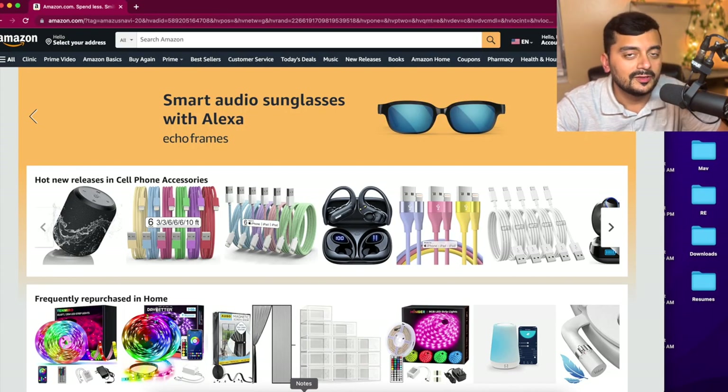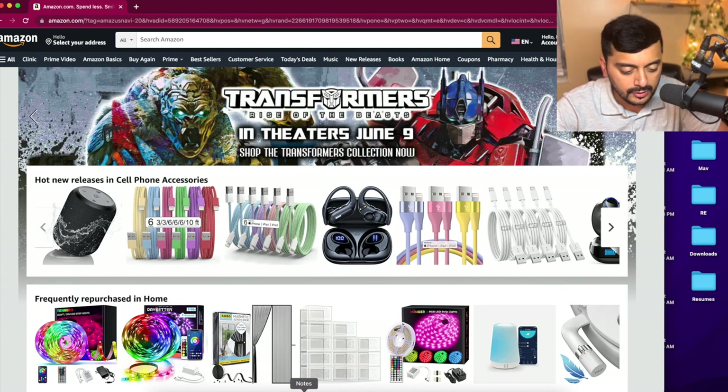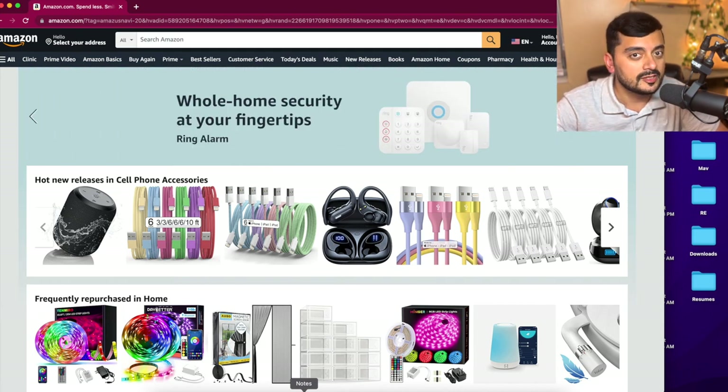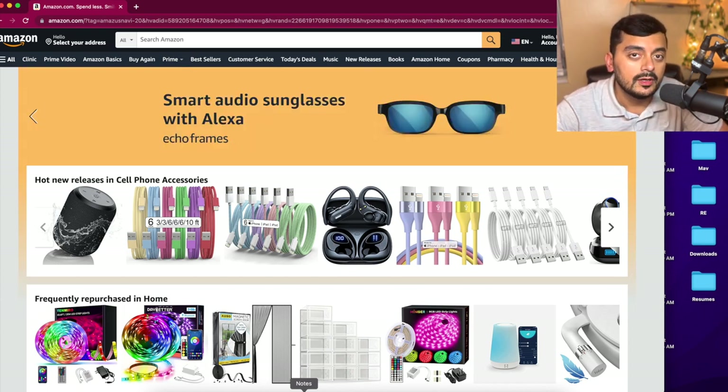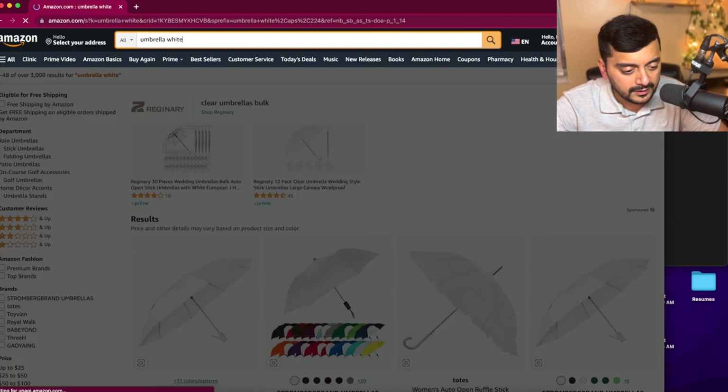The very first and perhaps most crucial thing to bring is an umbrella. You want a durable one — preferably white, so it blocks off as much heat as possible, because it's going to be very hot. Hajj is happening during the last week of June and temperatures are going to be in the 120s and 130s in the Makkah–Arafah area. It's going to be extremely, excruciatingly hot, so it's very crucial that you bring an umbrella.